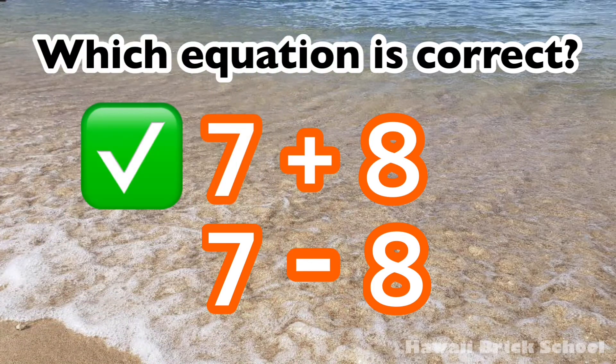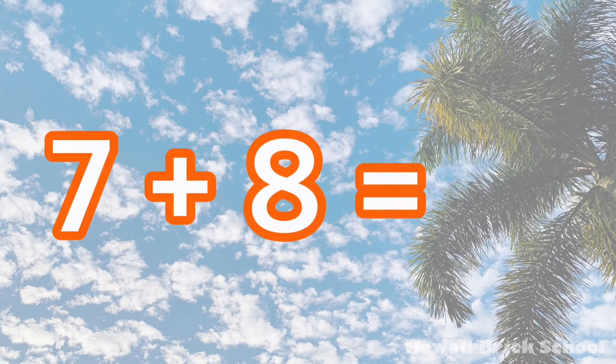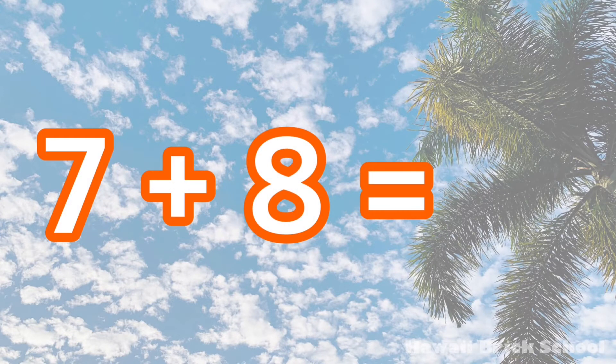The correct equation is 7 plus 8. 7 plus 8 is 15.